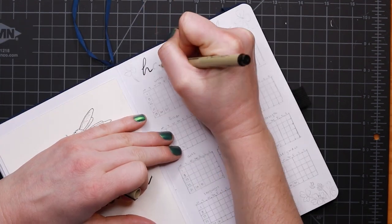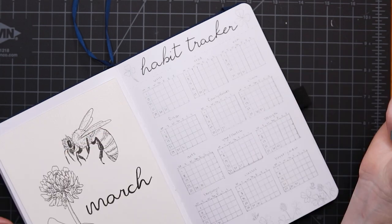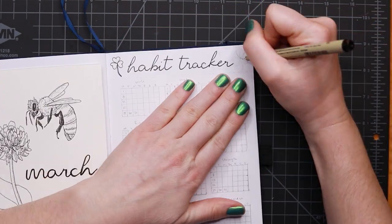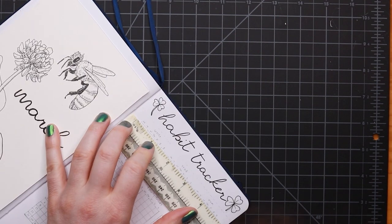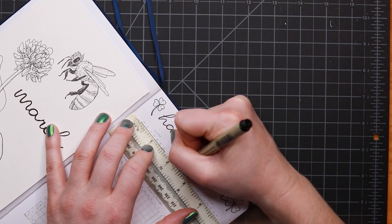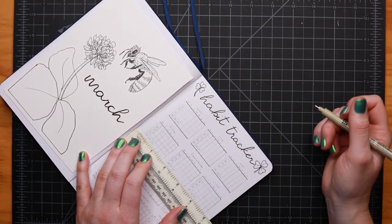Jumping into my habit tracker. As usual, I'm setting up too many habits. So let's talk about something a little more interesting — not just the usual habits, but a little more info about the honeybee and the white clover.